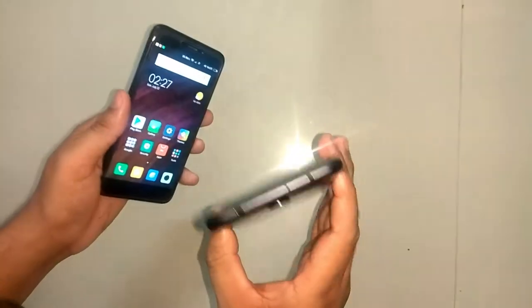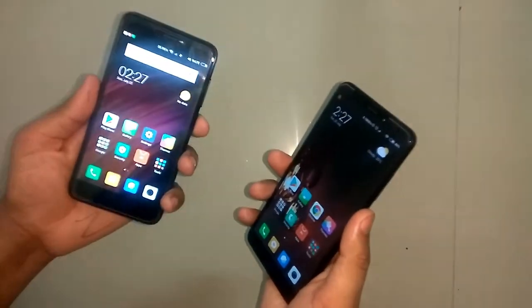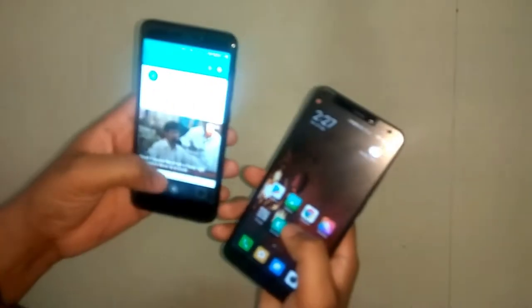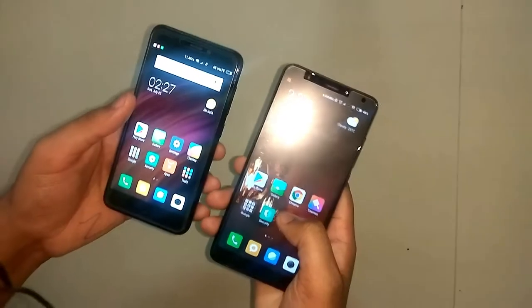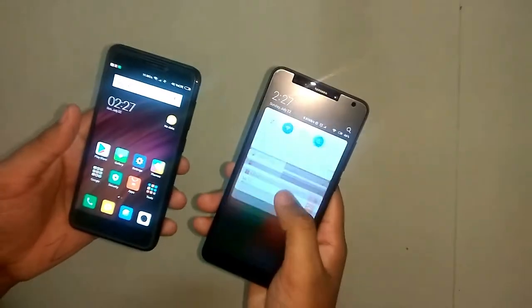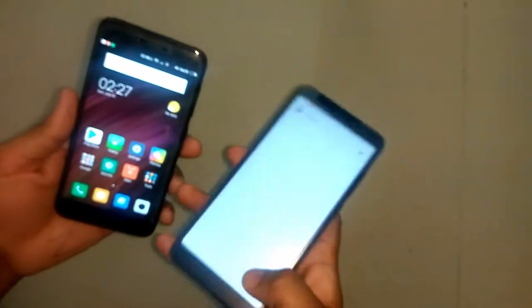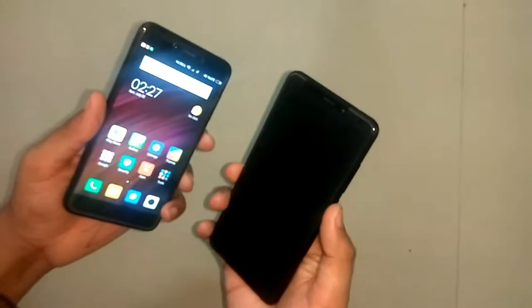So overall, I would suggest going for Redmi 5 over Redmi 4. Redmi 4 is still a good phone and usable, but the Redmi 5's screen is bigger and that can take some adjustment if you have smaller hands. This was a small comparison between Redmi 4 and Redmi 5.